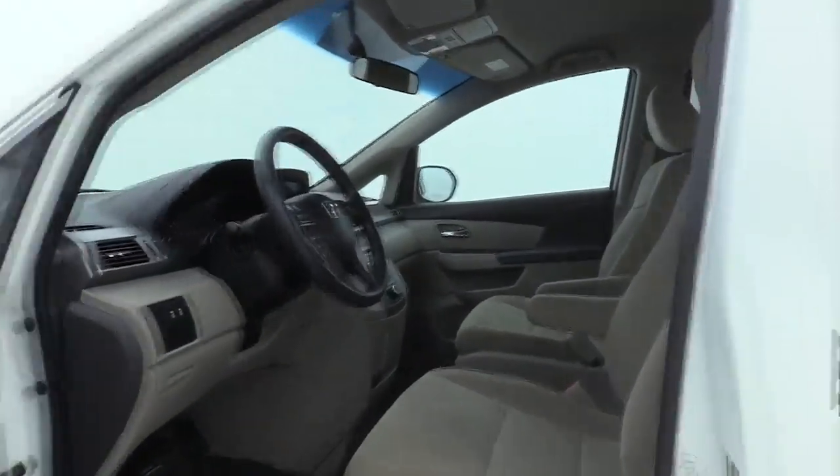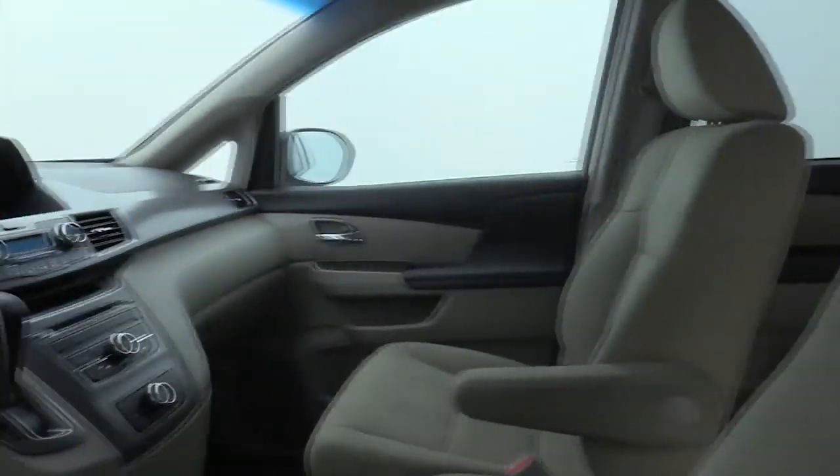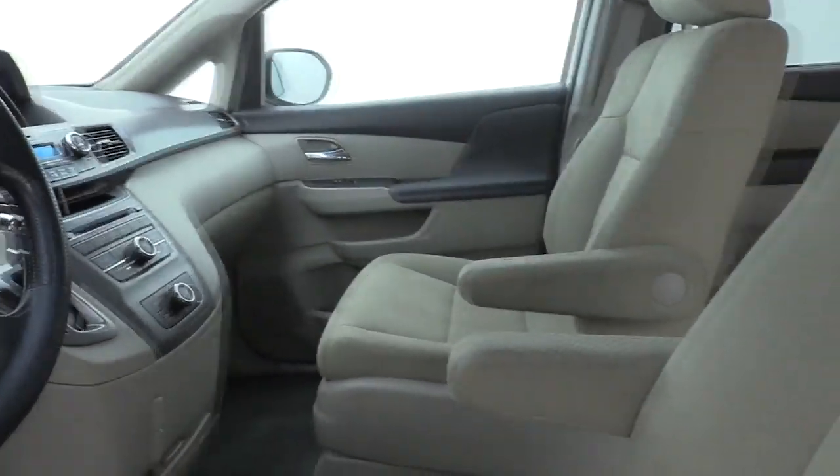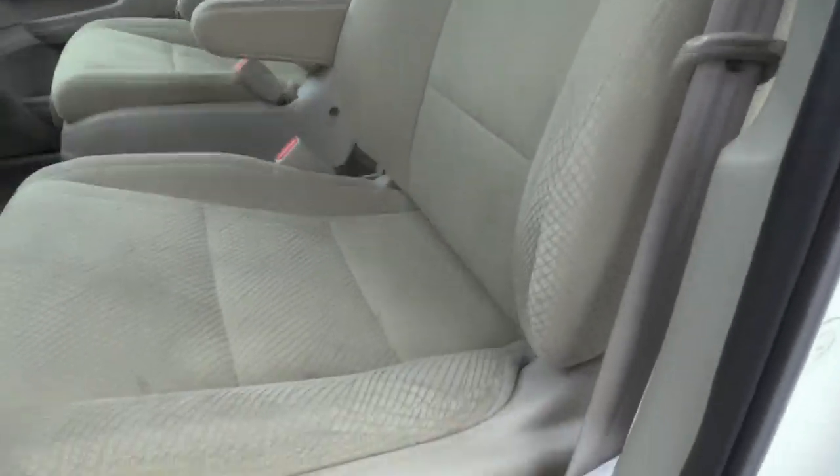Rear window defroster, trip computer, power windows, electronic stability control, CD player, brake assist, remote keyless entry, panic alarm, overhead console, tachometer, cloth seat trim, driver vanity mirror.